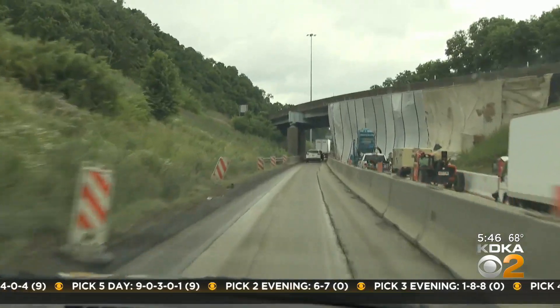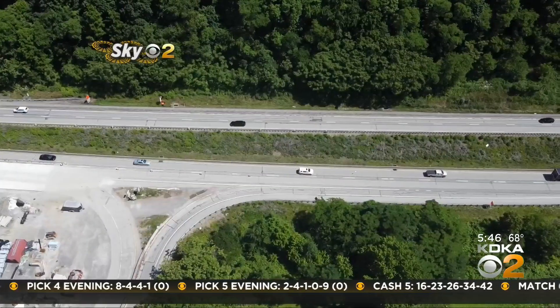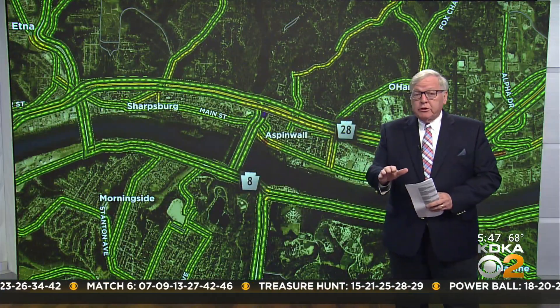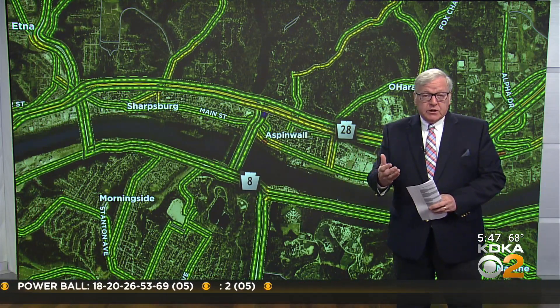The Highland Park Bridge project already has it in single lanes. Those single lanes will be extended as we start doing the paving work, reconstruction work, and bridge work on those northern pieces — all the way up to Creighton. Some of those restrictions between Creighton and Fox Chapel are already happening on a daily basis, but they're going to increase significantly as we head through the summer.